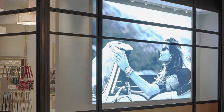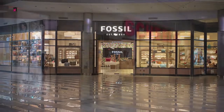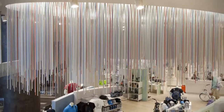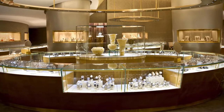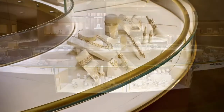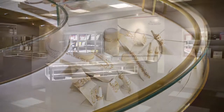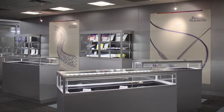Anodized aluminum will also hold up to the abuse of mall traffic and general maintenance such as glass cleaners. Anodized aluminum is also popular for use in showcases and display fixtures. Extrusions can be designed and fabricated to create an elegant glass display case, and the housing for integrated lighting can also be finished to match the frame.